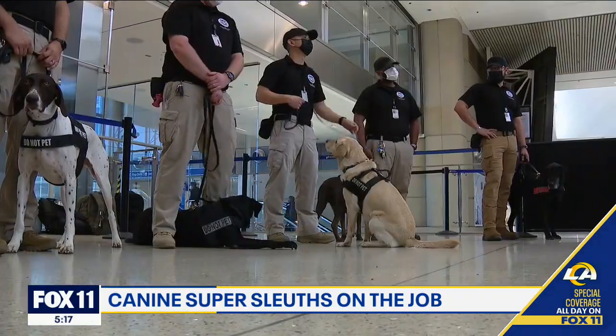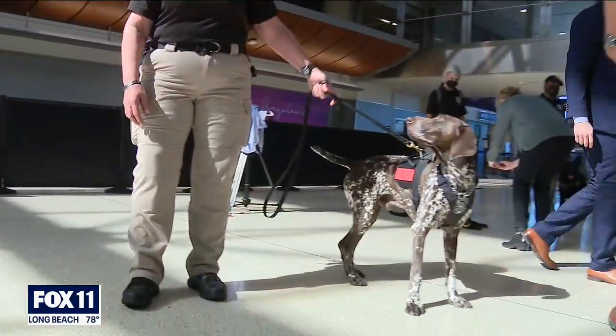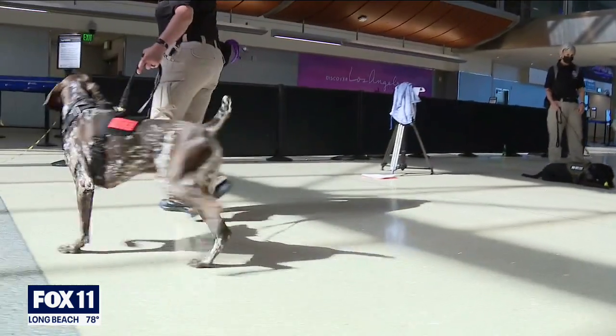He and his handler hailed from Nashville, one of 30 canines from around the country here for Super Bowl 56 to sniff explosives, started out at the convention center.